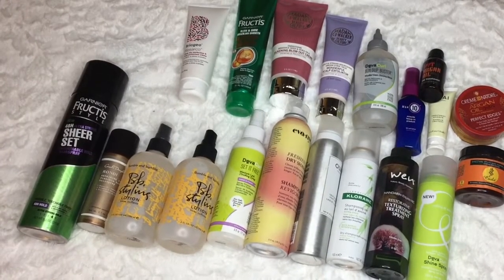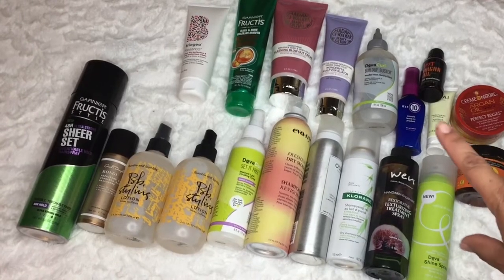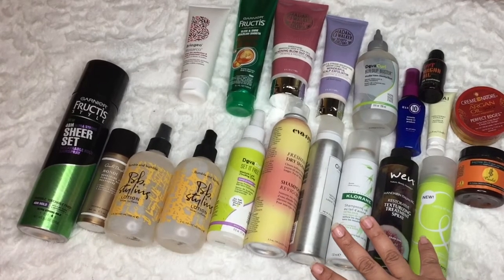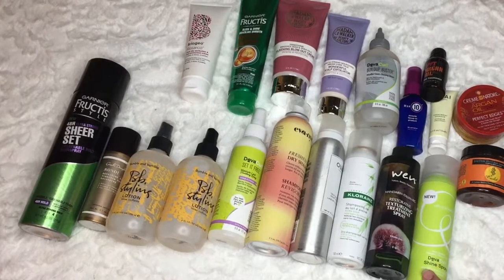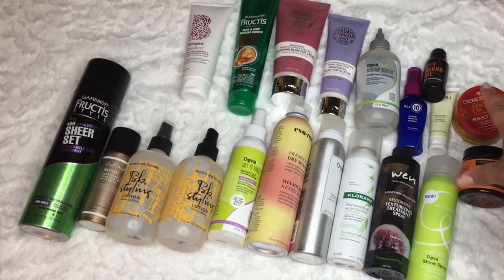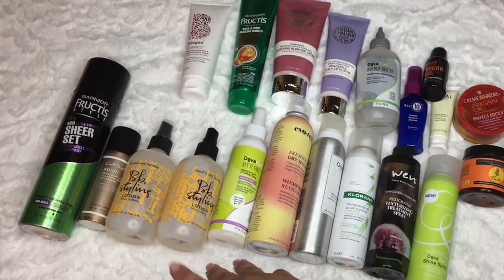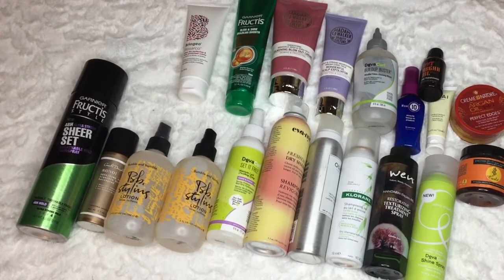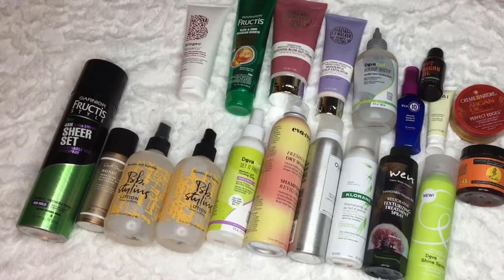This is my miscellaneous category. This is going to be like detox products, blow-dry lotions, dry shampoos, finishing shine sprays, edge controls, leave-in treatments, styling lotions good for blow-drying, and some hairsprays. So let's get right into it - is anything old in here that I want to get rid of?